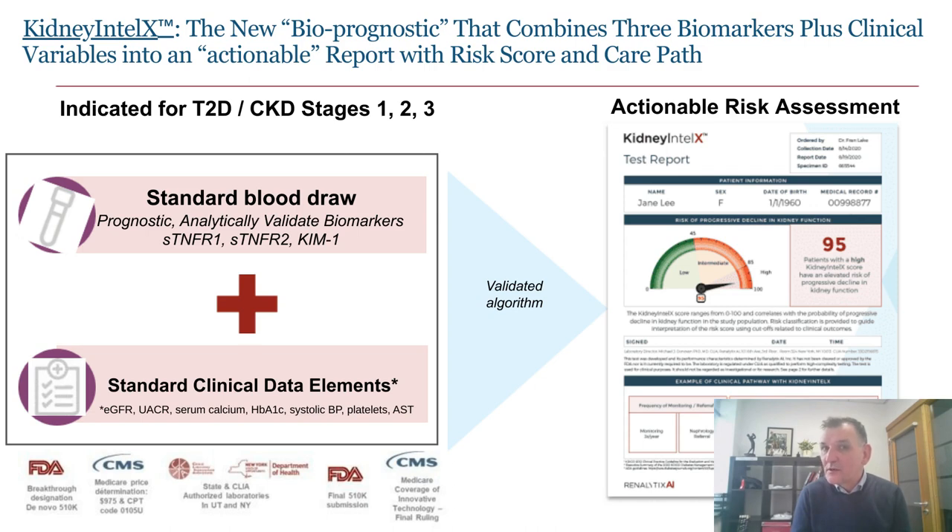We provide that through a test report communicating the risk profile in both quantitative and qualitative presentation — low, intermediate, and high risk of progression on a scale of 0 to 100. Notably, we link that risk profile to a set of guideline-informed actions that the provider or physician can take with that patient to advance and preserve their kidney health, maximizing adherence to clinical guidelines and highlighting where new medications can best be used.